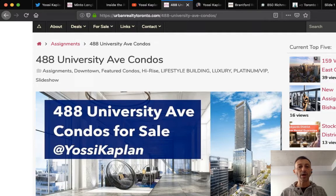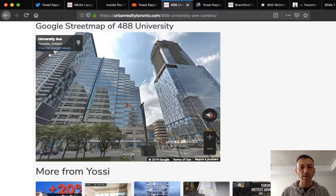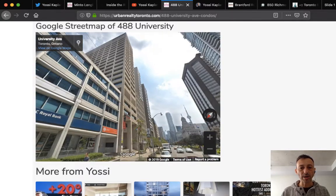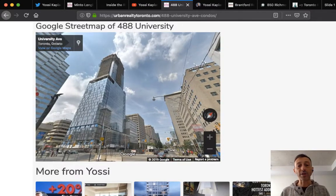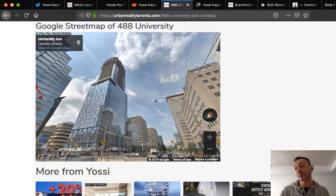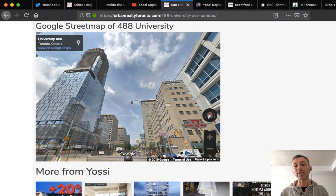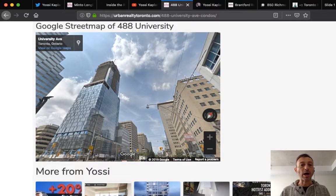Across the street, 481 University is coming in about a week or two — I'd be surprised if it came in at less than $1,500 a foot. Right now I'm offering 488 University at $1,100 a foot. If the competitor comes in at $1,500, I'll put my price to $1,200 and you're still saving $300 a foot — that's 20%, or $100,000 to $300,000 depending on unit size. Simple logic.